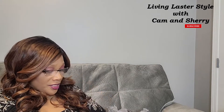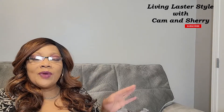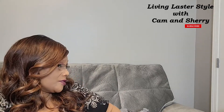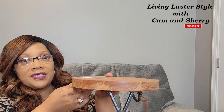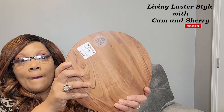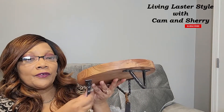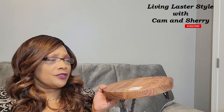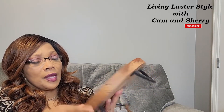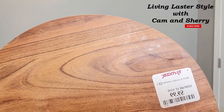I also saw something at TJ Maxx that's why I love going to TJ Maxx, Marshall's, and Home Goods — you never know what you're going to find. I found this stand — I absolutely love the wood, I think it is so pretty. I love the little feet on it. It's a really pretty board, nice candle decoration that you could put so many things on. It was $9.99 and I was glad to pick that up.